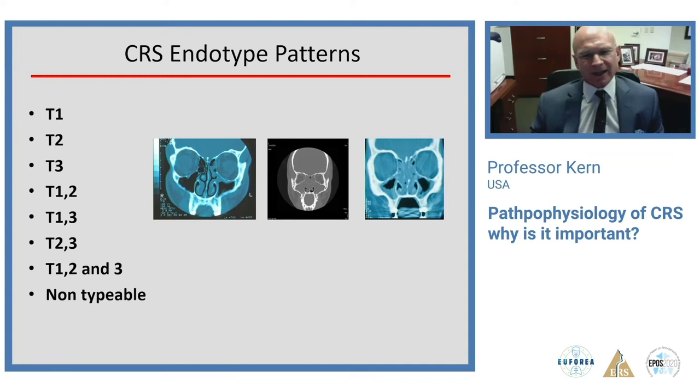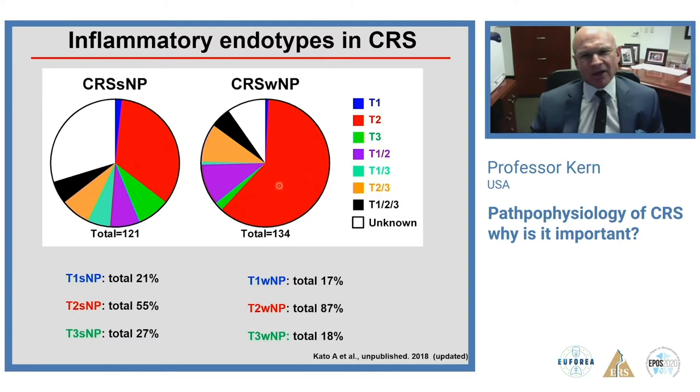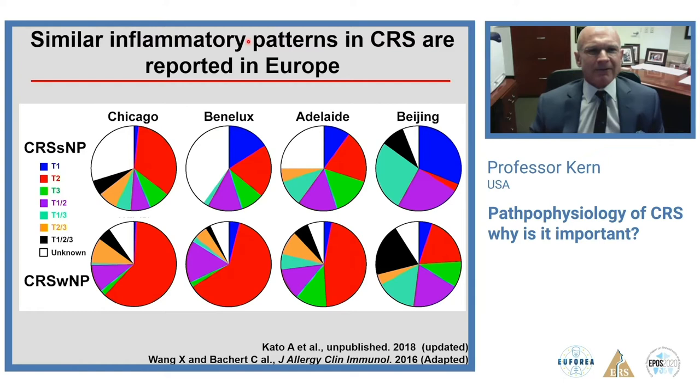Looking at CRS in Chicago, our group found an enormous percentage — particularly in polypoid sinusitis — of type 2 inflammation. Type 2 is also highly present in non-polypoid sinusitis. Similar inflammatory patterns are apparent in other areas of the world, and the world is in general moving in the type 2 direction. Currently 60% of total CRS is type 2.